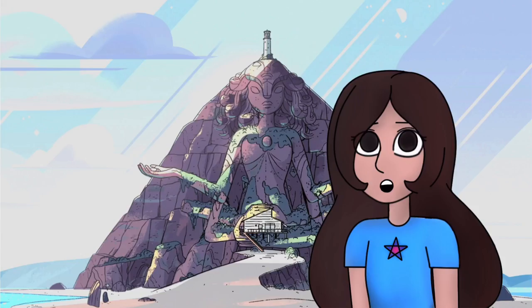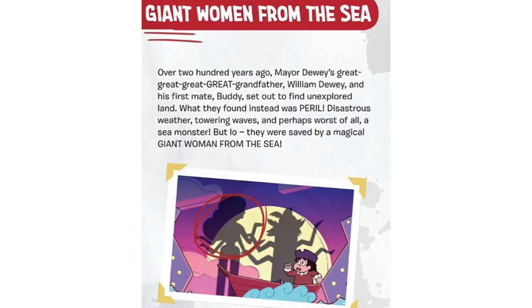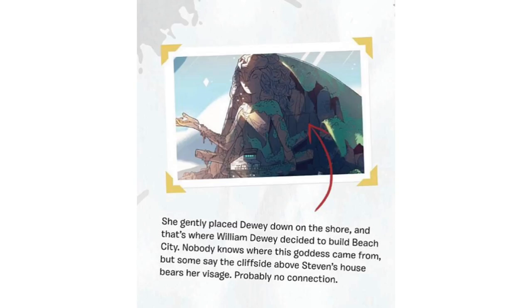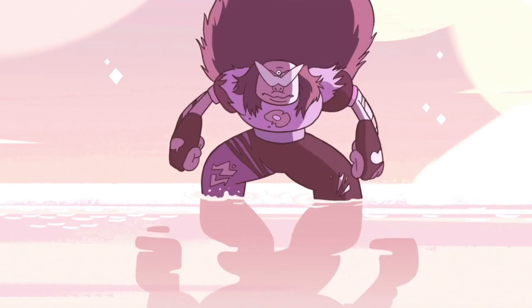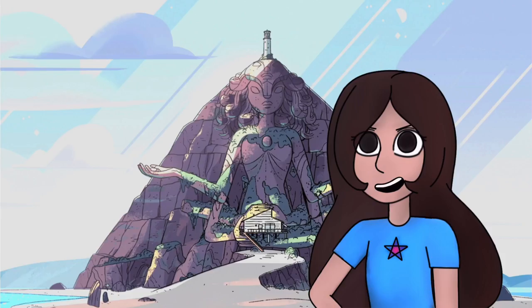There's more evidence backing this from Ronaldo's book, Keep Beach City Weird: 'Giant woman from the sea. Over 200 years ago, Mayor Dewey's great-great-great-great-grandfather William Dewey and his first mate buddies set out to find unexplored land. What they found instead was peril — disastrous weather, towering waves and perhaps worst of all, a sea monster. But they were saved by a magical giant woman from the sea. She gently placed Dewey down on the shore and that's where William Dewey decided to build Beach City. Nobody knows where this goddess came from, but some say that the cliffside above Steven's house bears her visage.' The giant woman he talks about on the last page is of course Sugilite, but he's certainly drawing connections between the temple and other fusions.